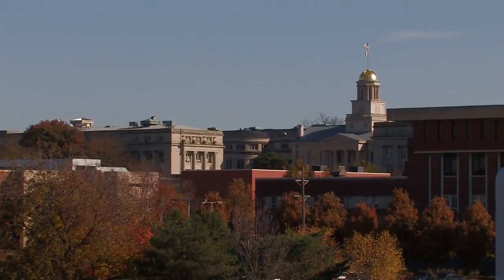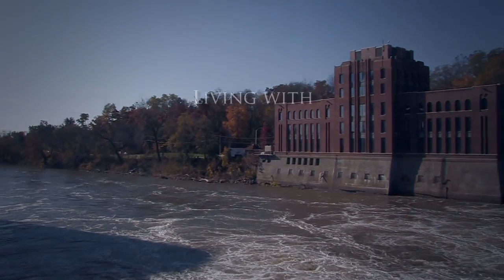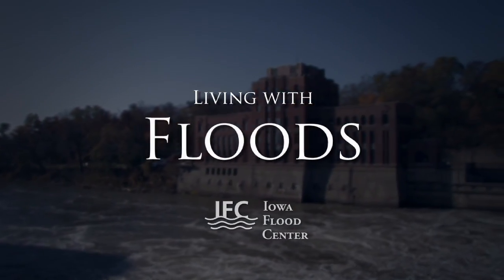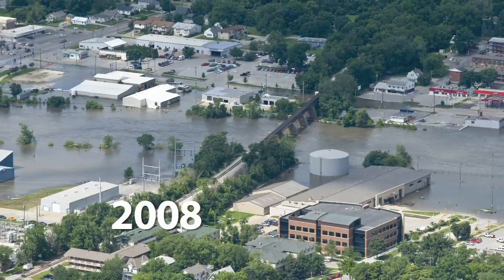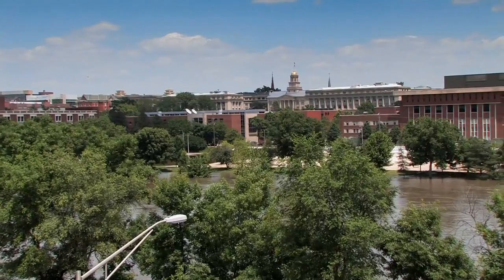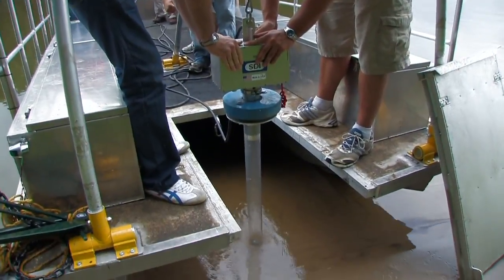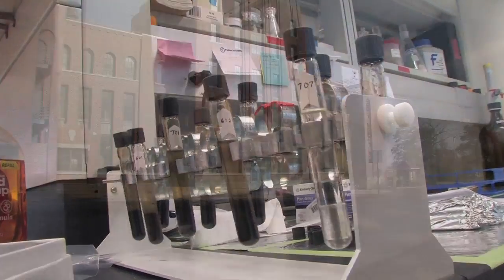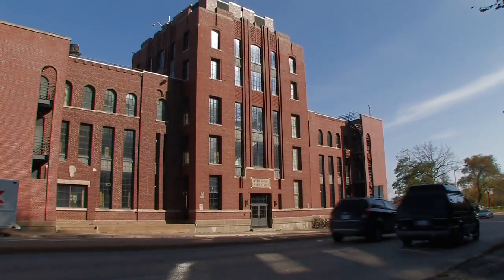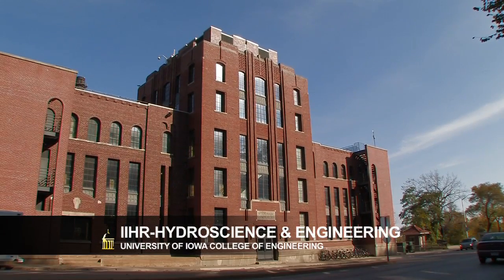In 2009, the Iowa Flood Center was created at the University of Iowa to address this central question. The flood of 2008 caused tremendous physical damage, but spurred many new research projects at the University of Iowa campus. This focused scientific effort, coupled with public interest in flooding, led to the creation of the Iowa Flood Center at one of UI's most well-known institutes, IIHR Hydroscience and Engineering.